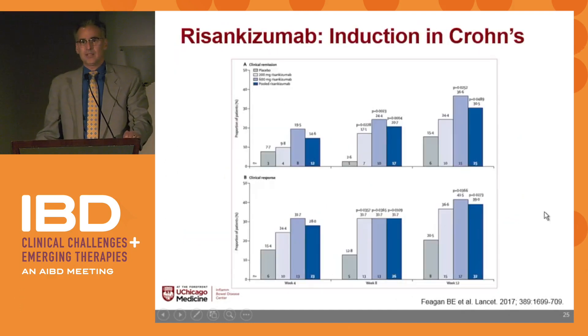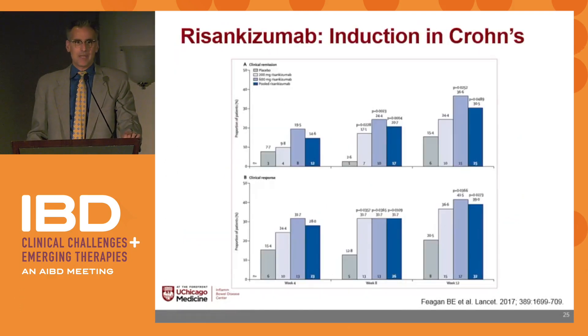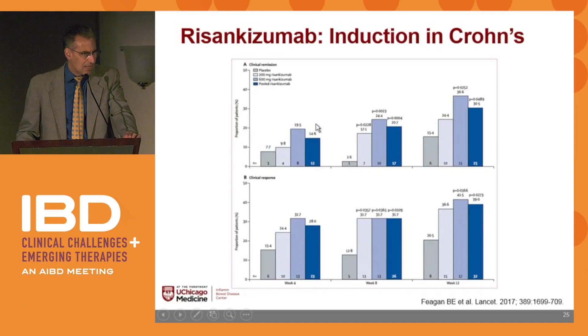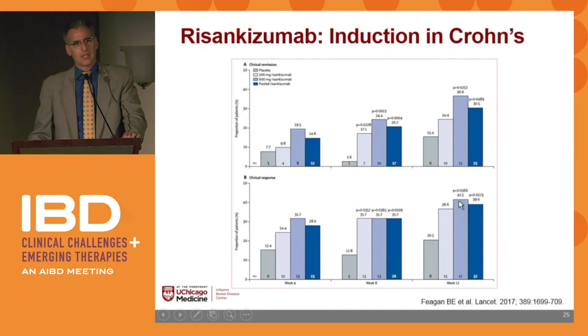Risankizumab — they try to make these as difficult to pronounce as possible. The pooled data in dark blue is the higher dose; gray is placebo. Looking at clinical remission and clinical response, you're seeing remission rates up to 36% and response rates of 41% with this drug as well.